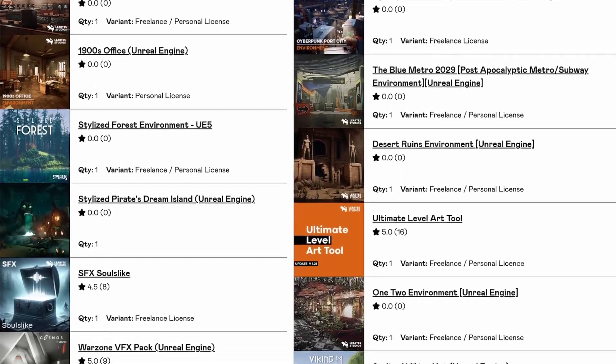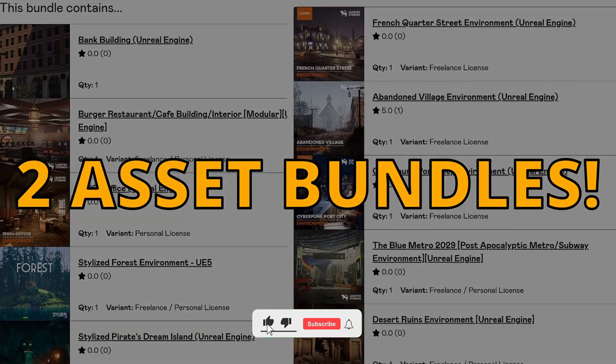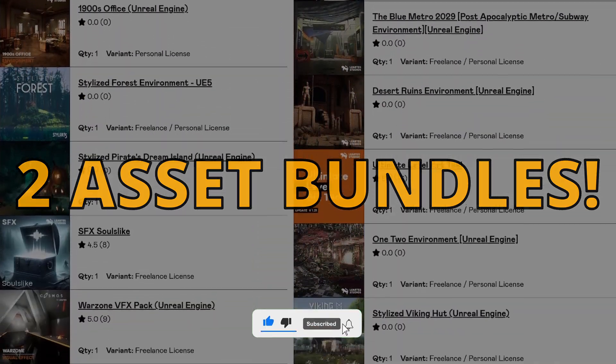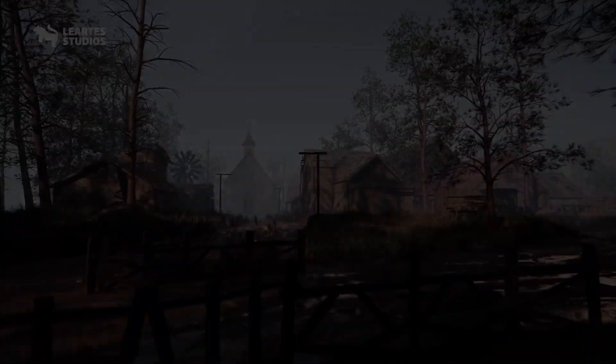What's up guys, welcome to a new Unreal Engine video. Today I bring you another lifetime opportunity — check out these two amazing asset bundles from Liritis Studios for Unreal. Liritis creates stunning Unreal environments for the marketplace and they've just released two special new bundles.